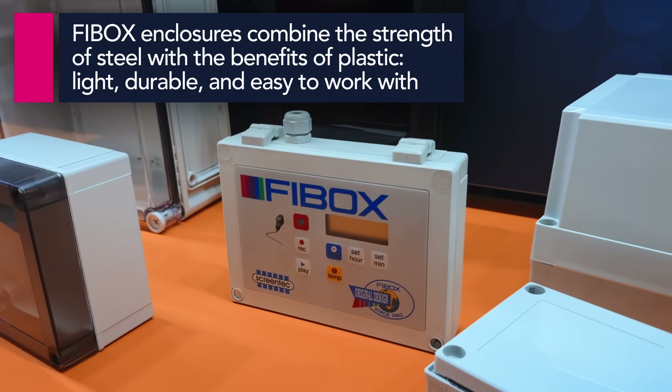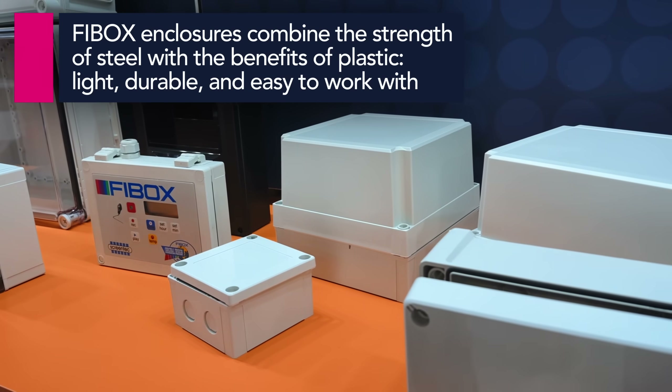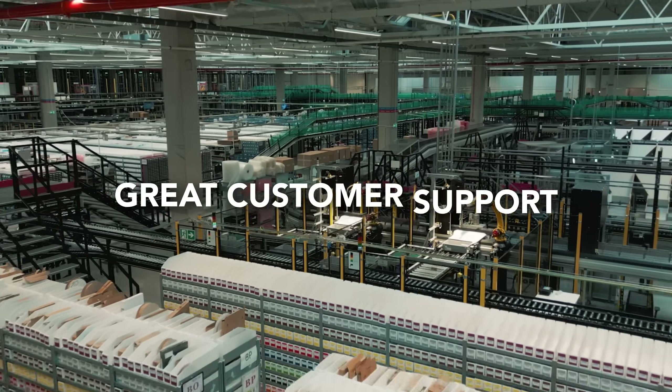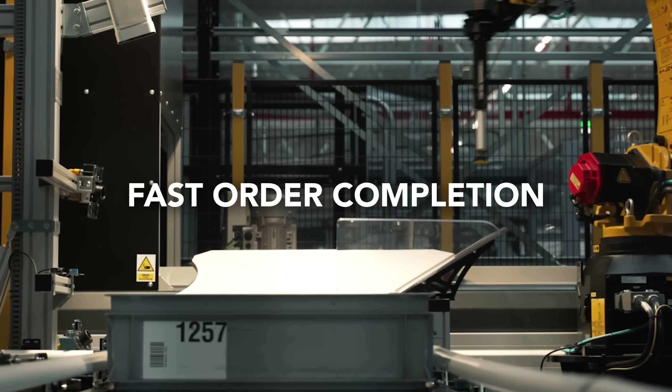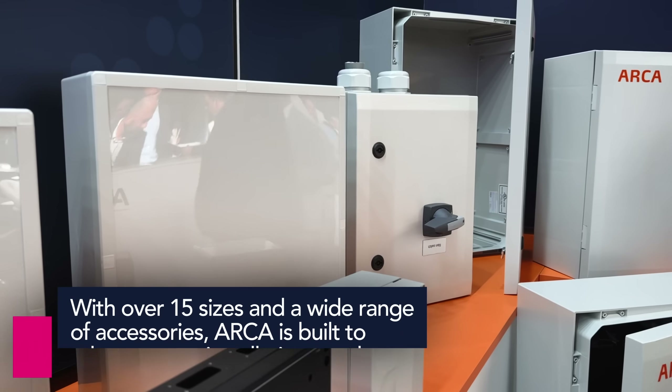Technological innovation and taking care of the environment probably works better in a teamwork, in a partnership. Right now I have Paweł to tell us a little more about this 20-year long partnership between Fibox and TME. Our cooperation with TME is an example of a strategic partnership — a relationship built on deep trust, mutual understanding of market needs, and a shared pursuit for excellence. For over two decades, TME has proven to be not just a distributor, but a true ambassador of the Fibox brand, perfectly understanding the value of our products and reaching a wide range of customers.